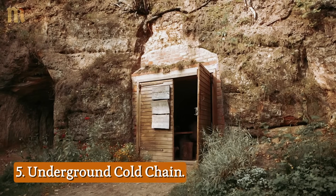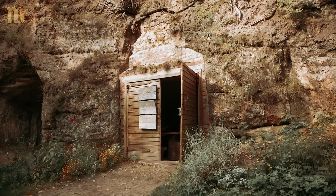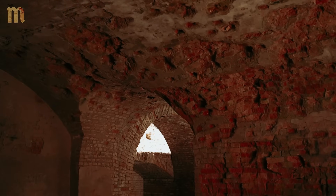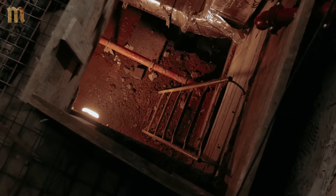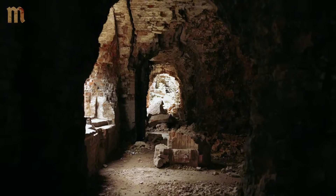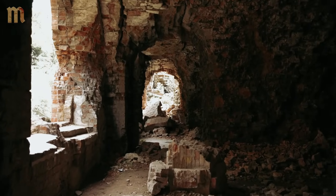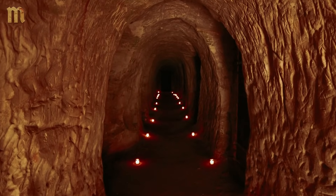5. Underground Cold Chain: Your refrigerator dies and you panic about food spoilage. Medieval people maintained fresh food through months of summer heat without a single watt of electricity. The medieval cool chamber wasn't just a hole in the ground — it was a carefully designed food storage system that kept temperatures between 45 and 55 degrees all year, cool enough to keep food fresh for weeks or even months. These chambers featured double wall construction with ventilation channels, creating continuous air circulation. They weren't just storing food — they were creating microclimates.